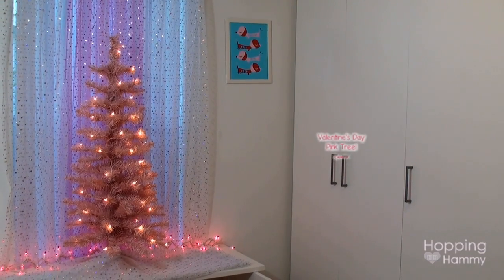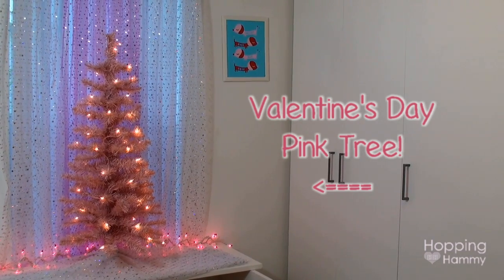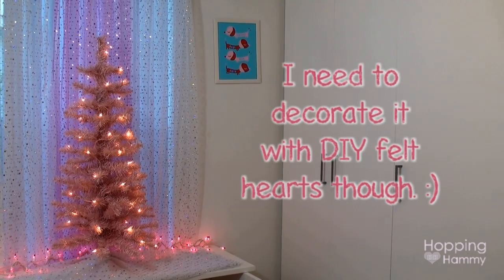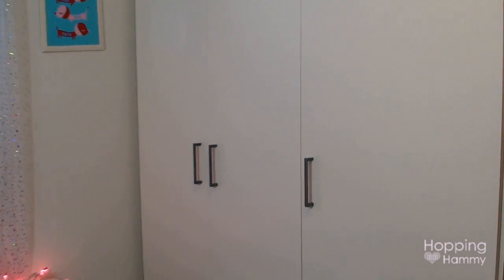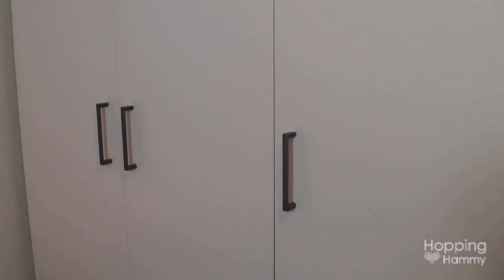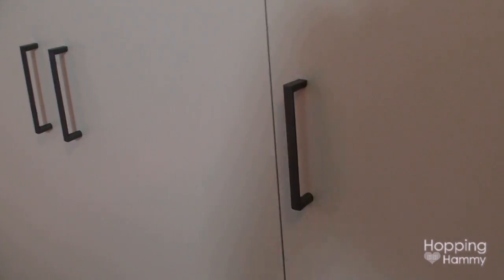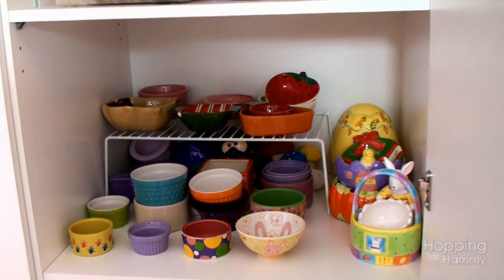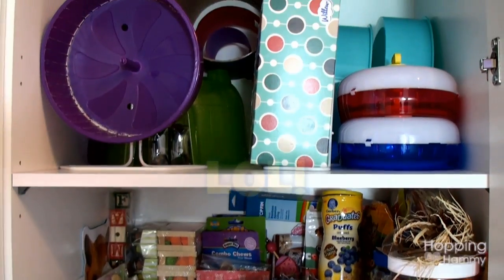So recently I did some organizing in my room and decided to change a couple of things around because I'm the type of person that gets really bored if things stay the same way all the time. I had some frozen stuff in this cabinet over here and I decided to swap that and put it on the other side, which I really like. Over here I decided to put some hamster supplies that I get into quite a bit, so I'll show you what's on all of the shelves.